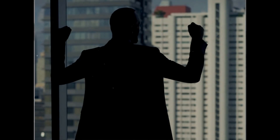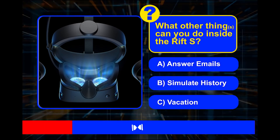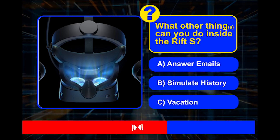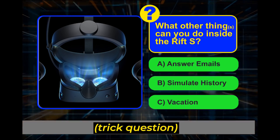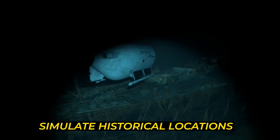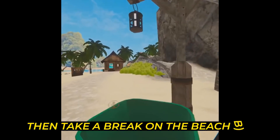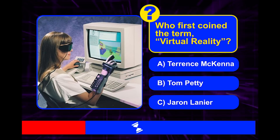What other things can you do inside the Rift S? Can you answer emails, simulate history, or see a vacation? Trick question — got you! Within the simulation, you can answer emails in space, simulate historical locations, and then take a break on the beach.